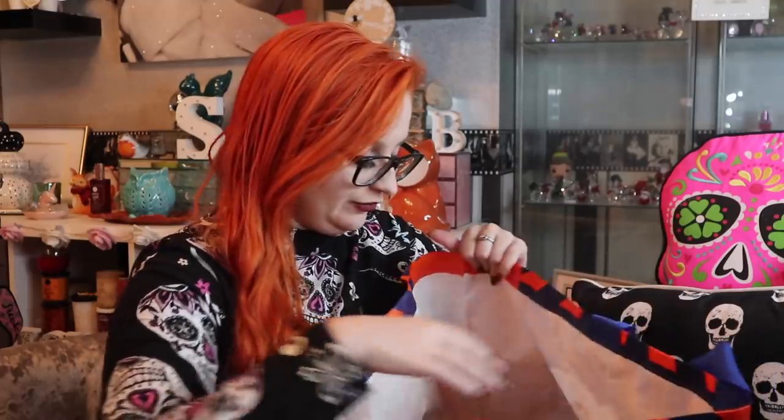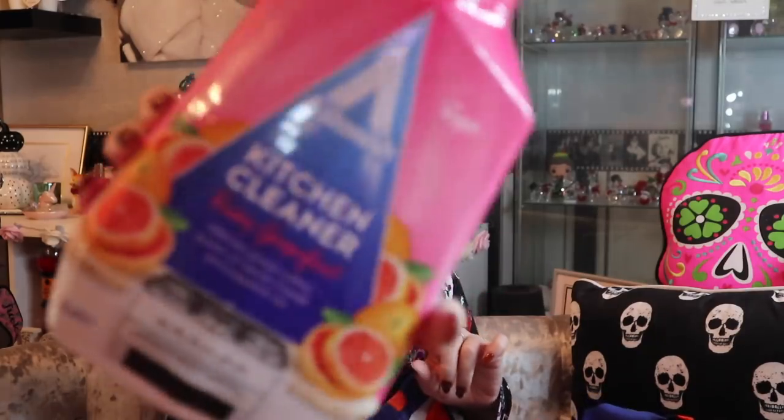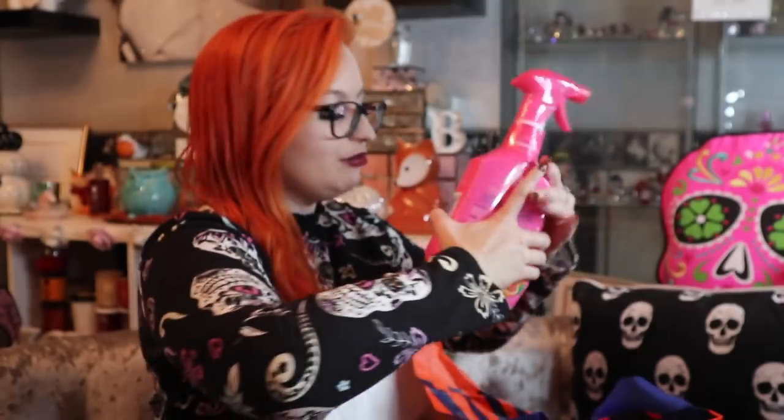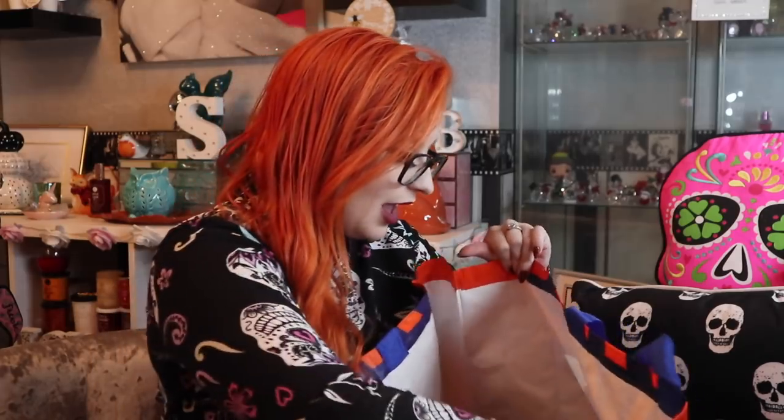I'm very sad because I haven't been able to find any autumnal scented cleaning products this year - no pumpkin spice or apple pie, nothing like that. I have started to see the Christmas ones out and about though. But for one pound fifty I picked up the Astonished kitchen cleaner in Ruby Grapefruit for Mama G - this is a repurchase, she's had it many times before and really enjoys the scent.